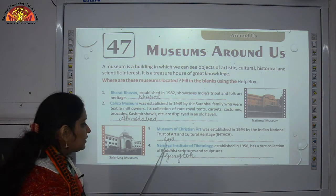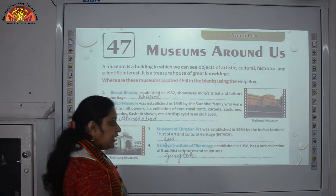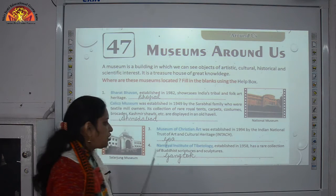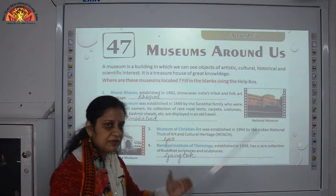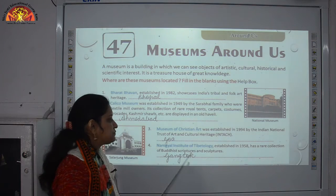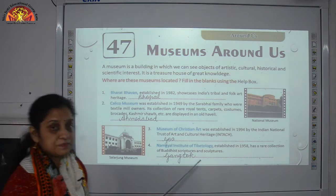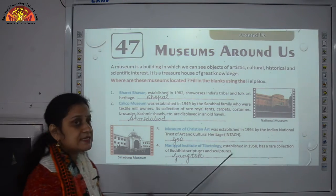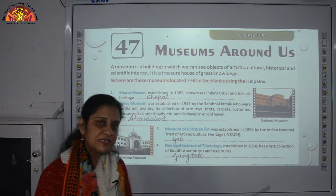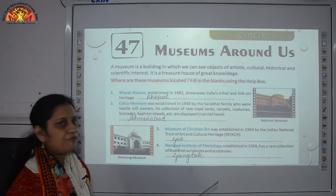Number 4: the Naimgal Institute of Tibetology, established in 1958, has a rare collection of Buddhist scriptures and sculptures. It is placed in Gangtok, the capital of Sikkim, a very beautiful northeastern state.